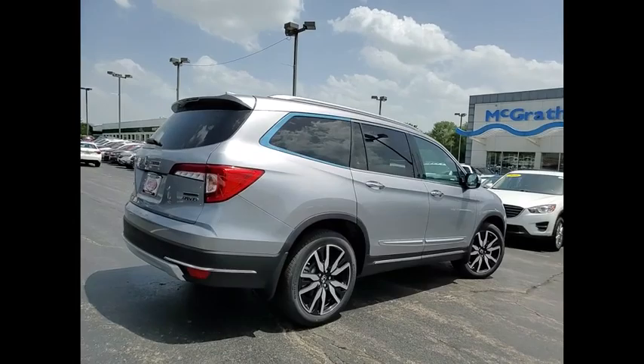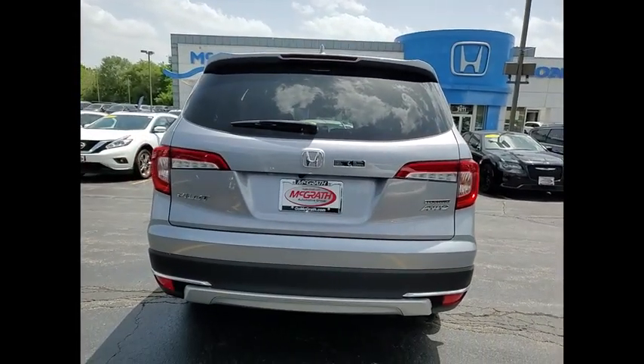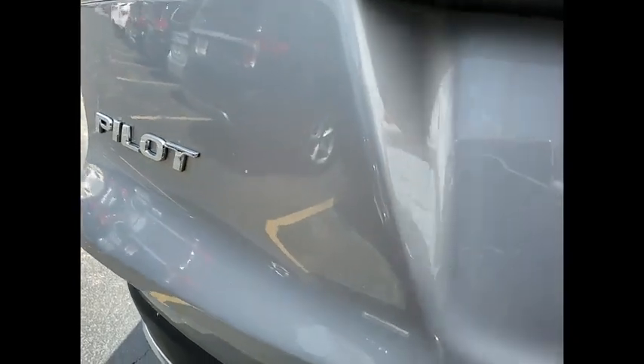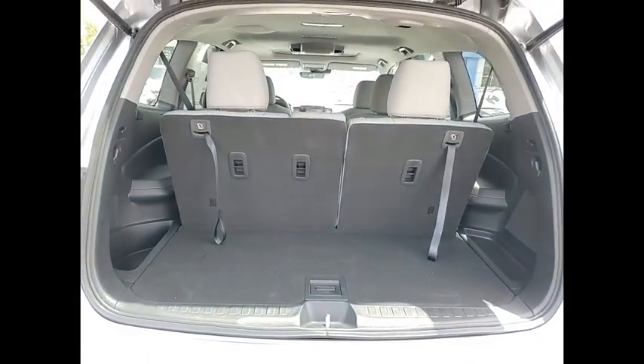Here are some of this vehicle's great options: tire pressure monitor, blind spot monitor, all-wheel drive, heated mirrors, aluminum wheels, rear spoiler, remote engine start, power lift gate, brake assist, traction control. This beauty is sure to make you the talk of the neighborhood.